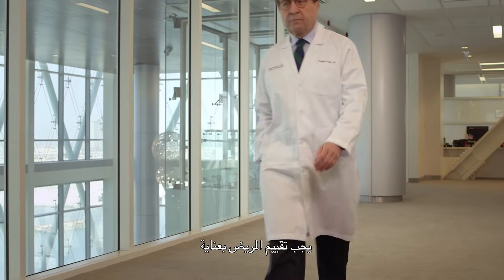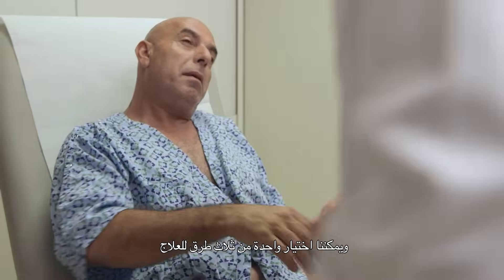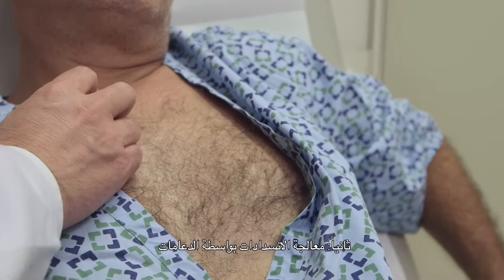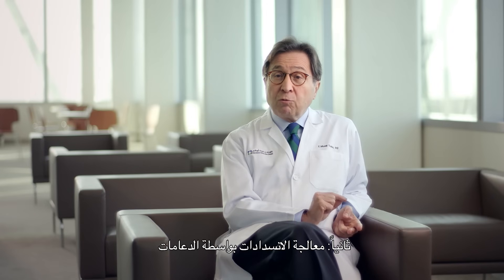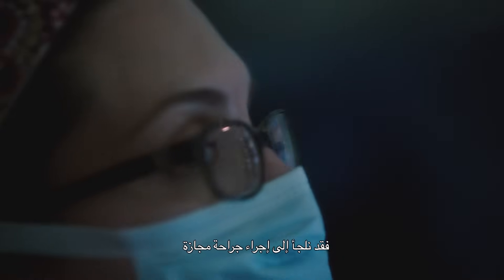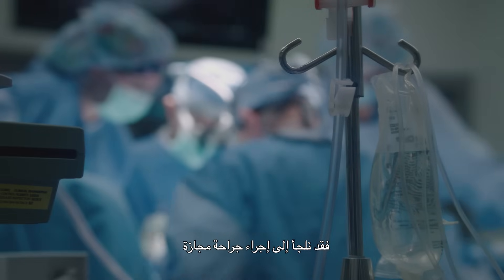Patients should be evaluated carefully. We may choose one of three ways: one, we may treat the patient with medicines and lifestyle changes; number two, we may choose to treat the blockages with stents; or if the blockages are very extensive and involve a lot of areas in the circulation, we may choose to perform bypass surgery.